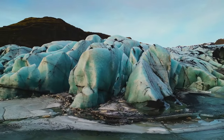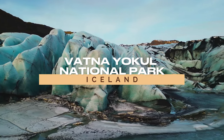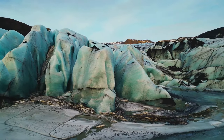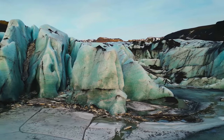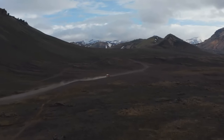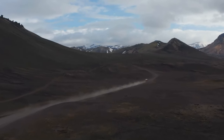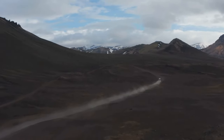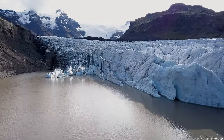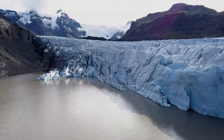Behold Europe's largest glacier next at Vatnajökull National Park, Iceland — a colossal icy panorama that blankets an impressive 14% of Iceland. This is where the relentless force of nature truly bears its teeth. Let's journey to Skaftafell, a region within the park that's a veritable playground for those who dare to dance with the ice. Here, the glacier's icy wonders unfold in a symphony of shapes and forms, each more mesmerizing than the last.